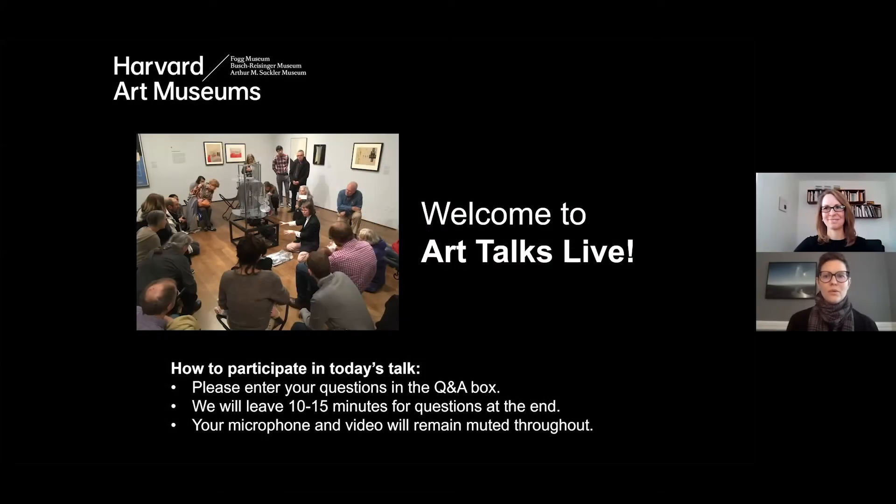Hello, everyone. Welcome. My name is Lynette Roth, and I am Diamond Curator of the Busch-Reisinger Museum and Head of the Division of Modern and Contemporary Art at the Harvard Art Museums, and I will be serving as moderator for our Q&A later on today.